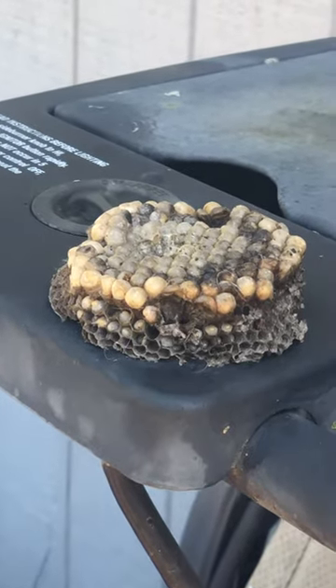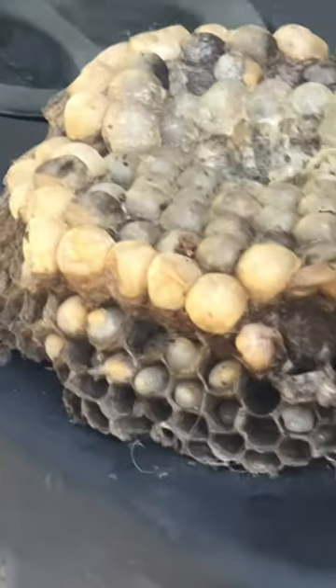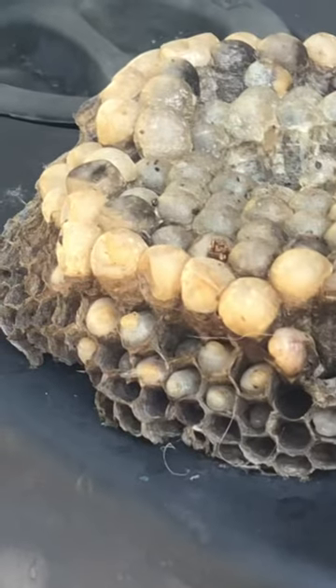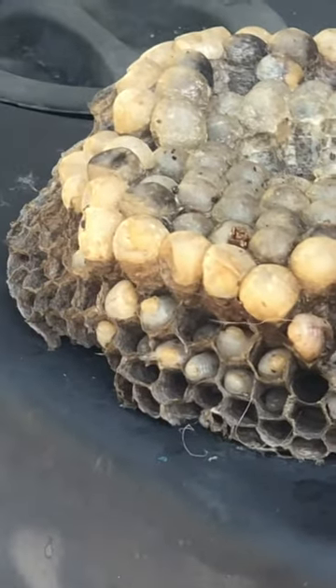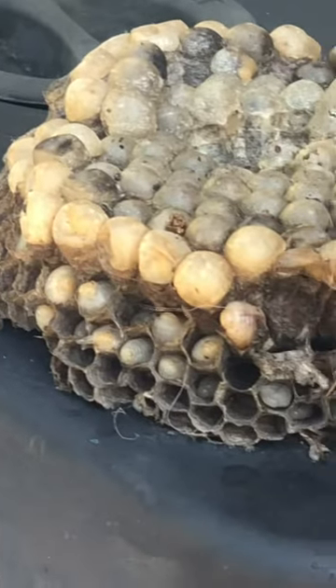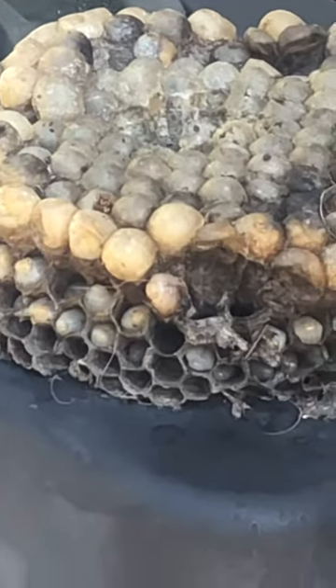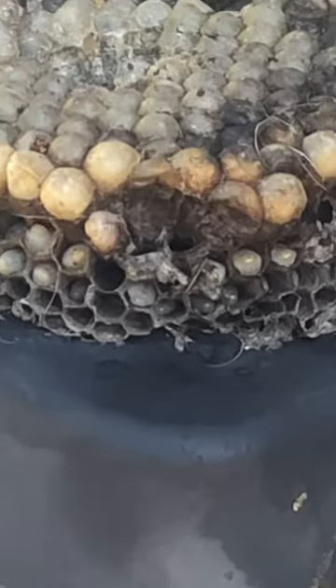Hi guys, welcome back to Cool School and Crazy World. Today there will be larvae in the eggs. See that there is larvae — look, they're moving! See that, and see those holes that don't have eggs.